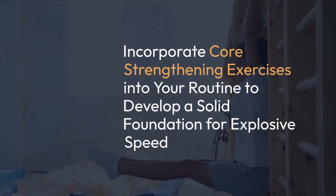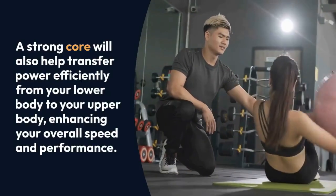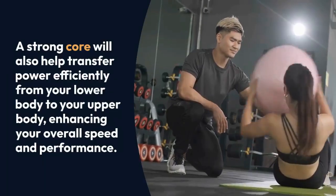A strong core will help transfer power more efficiently from your lower body to your upper body, enhancing your overall speed and performance.